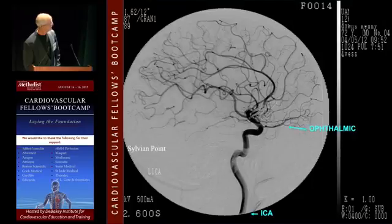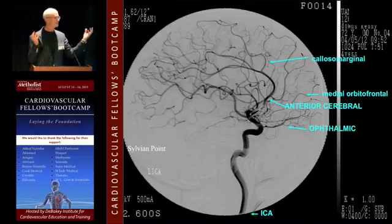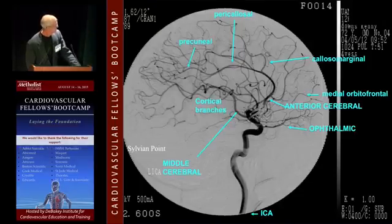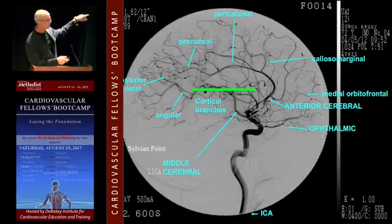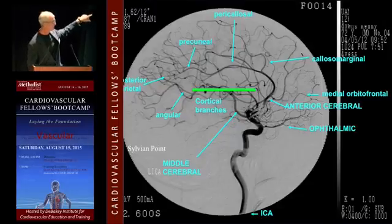On the lateral view: the ophthalmic artery, anterior cerebral, callosomarginal — which runs over the corpus callosum — and pericallosal. The way the middle cerebral comes out into the sylvian fissure, you're supposed to have a kind of straight line of these little coils as the arteries come out. If they're deformed, you might have a tumor. If the middle cerebral branches don't form basically a straight line, you're supposed to think about tumors.